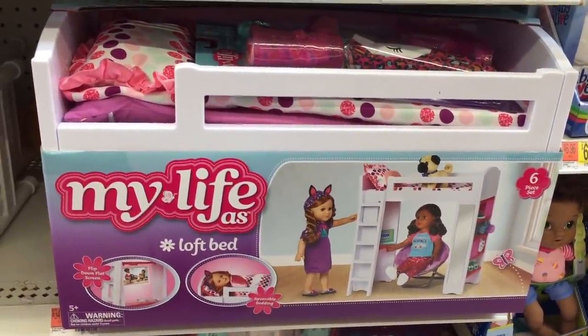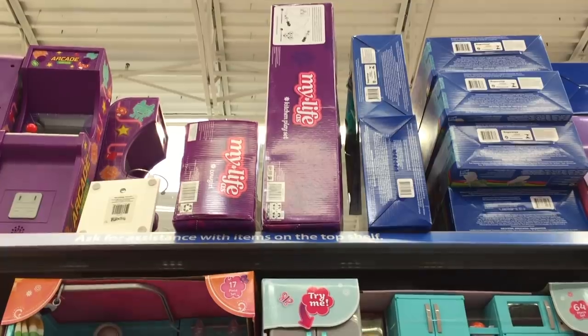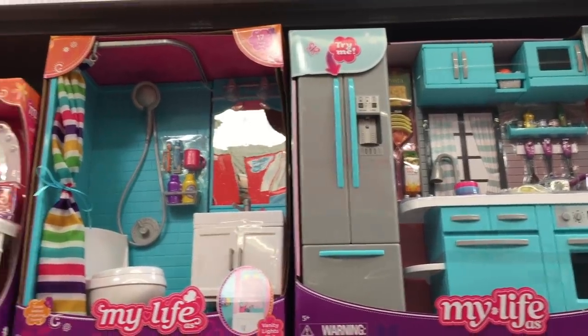The first store we're going to be visiting is Walmart and they have a lot of My Life items there. A lot of My Life items are quite affordable so we're going to be taking a look at this section over here.